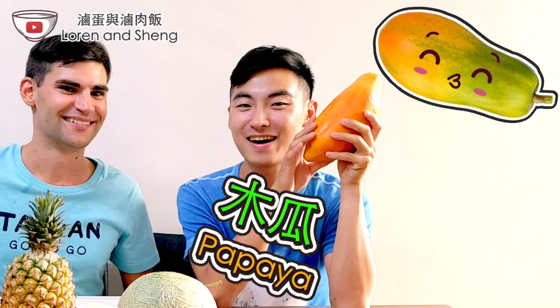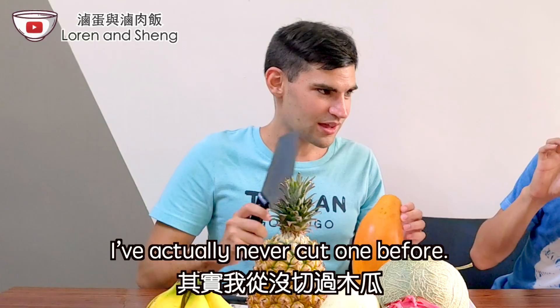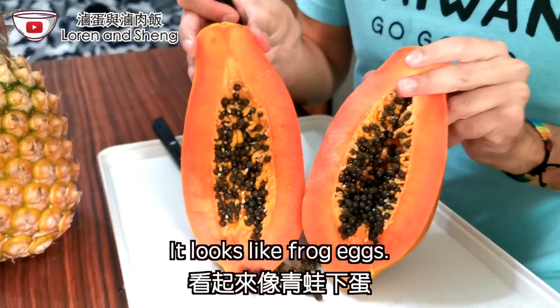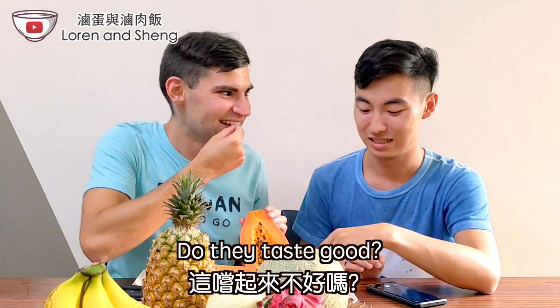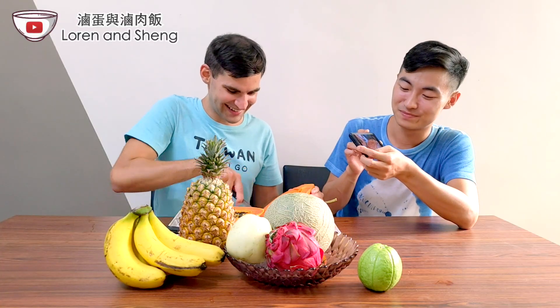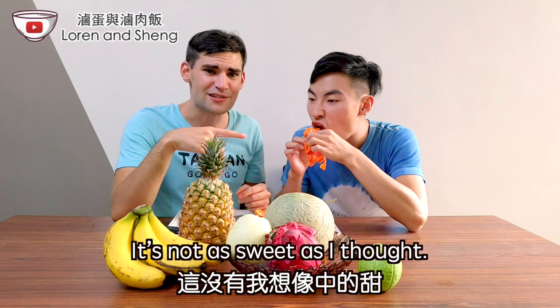Our next fruit is papaya! Some Taiwanese girls think that if you eat it, it'll make your boobs bigger. I've actually never cut one before. I don't think there's anything inside so we can just cut it in half. Wow, look at all the seeds! It looks like frog eggs — or like rabbit poop. I'm going to try one of the seeds. Don't taste like anything. It's not as sweet as I thought.